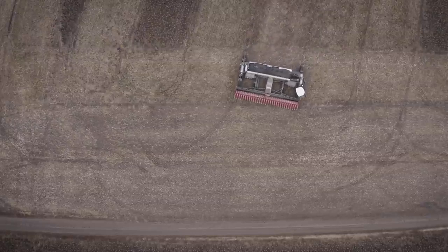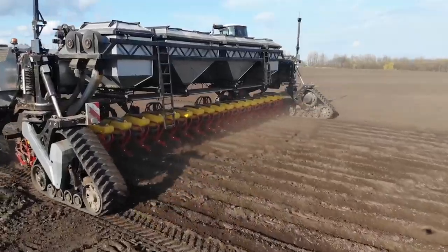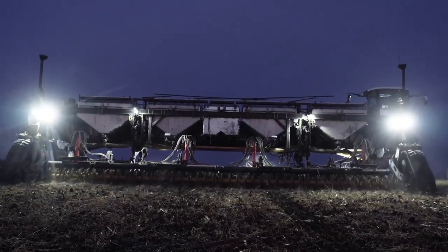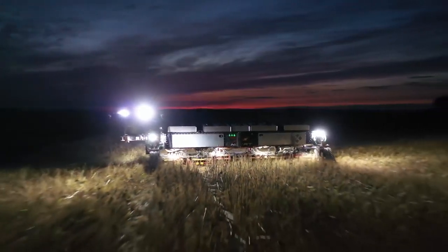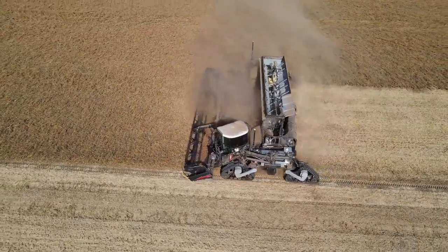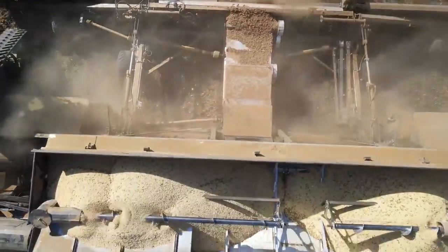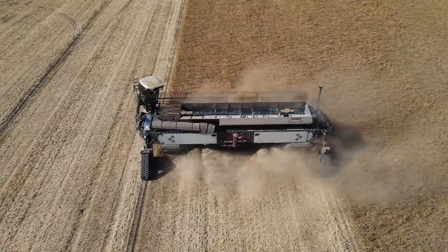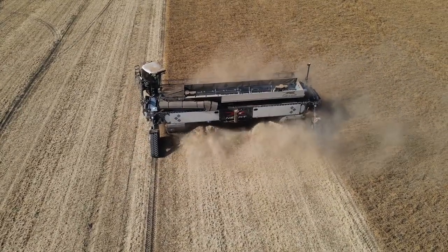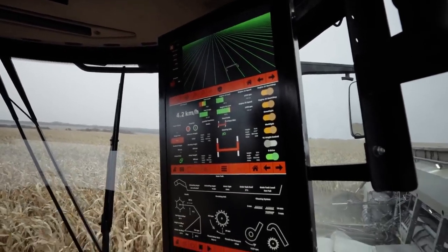Nexet is a state-of-the-art modular vehicle that sets new standards in crop production by uniting and optimizing each stage of the production process. The Nexco harvesting module, for example, enables throughput to be increased by over 50% when compared to a traditional large combine. It even has an unrivaled solution for uniform straw distribution, eliminating the need for additional cultivation steps and enabling a true controlled traffic farming — CTF — to be practiced all year round.